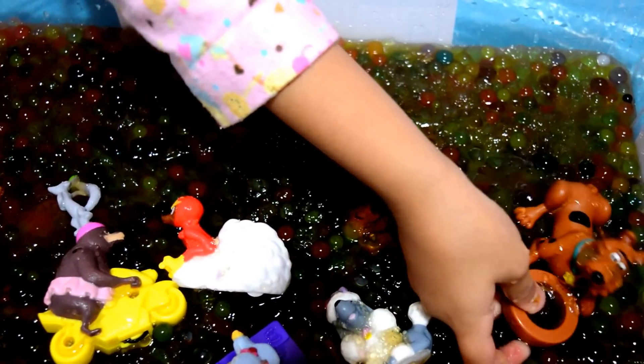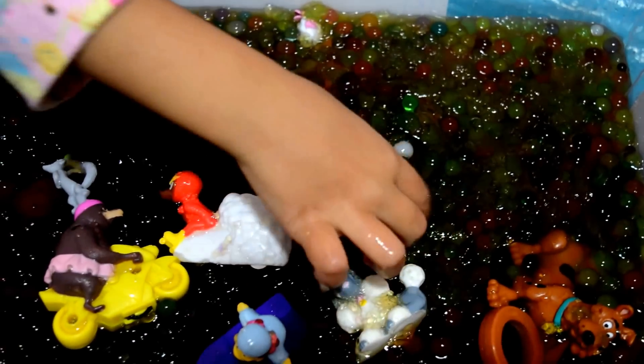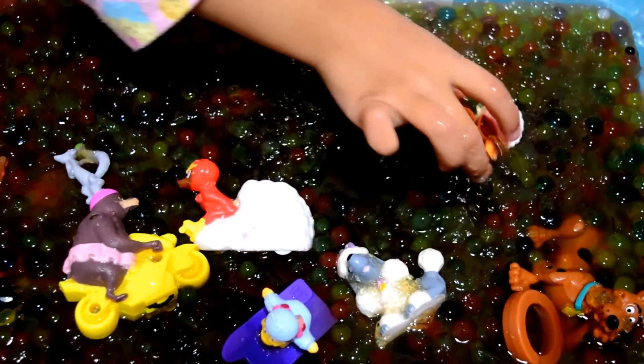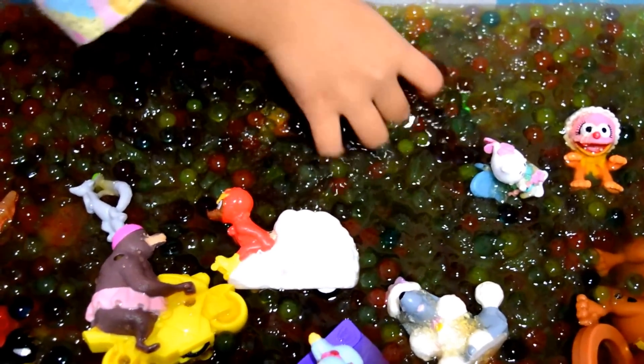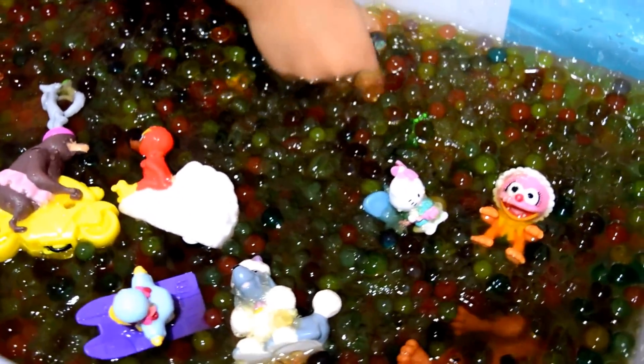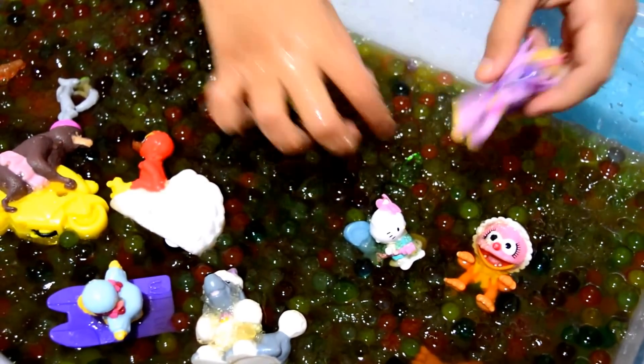Why is the dog going to eat to crush the Orbeez? Hello baby. That's so cute. We've got Hello Kitty and I'll crush the Orbeez. That's not Nomi, that's Twilight Sparkle.